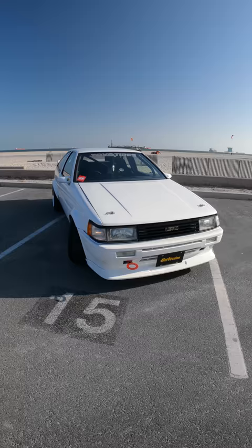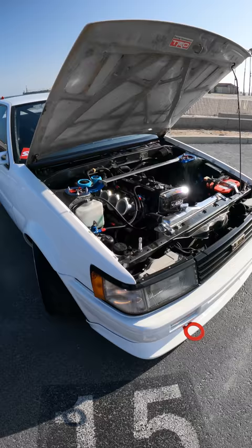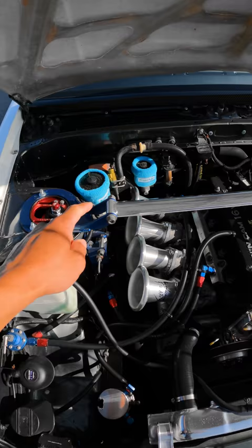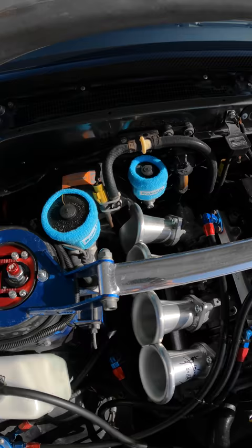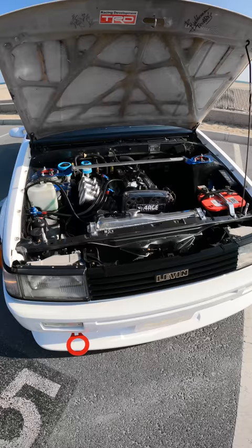Let's see the engine bay. Anything changed since the last time? It's basically the same since it left Japan. What stacks are these? These are actually TechArt stacks. I actually had to cut around the brake booster to fit that stack. I felt really bad, but I didn't feel too bad when I saw somebody else do it — I saw Kamada-san from TechArt do it, so I was okay with it.